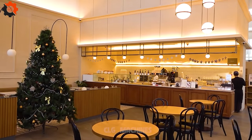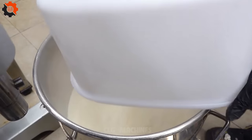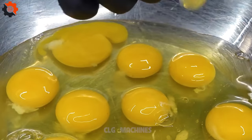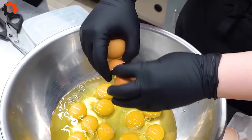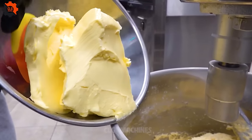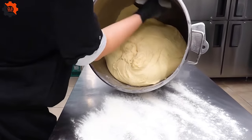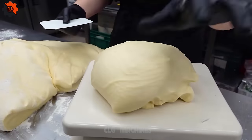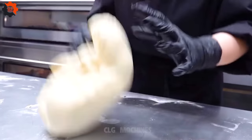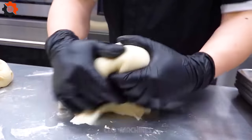Step into a world where indulgence meets perfection, where each bite elevates your senses to a realm of pure bliss. At our quaint Korean dessert emporium, we're not just baking cinnamon rolls — we're creating edible masterpieces that redefine sweetness. Golden brown swirls of cinnamon-infused dough, delicately wrapped around a velvety core, each one a testament to our unwavering commitment to quality. Each roll is meticulously handcrafted by skilled artisans, ensuring every bite is a moment to savor.